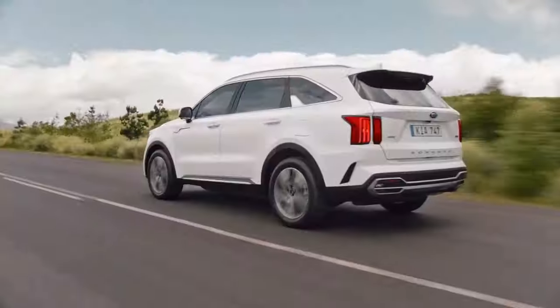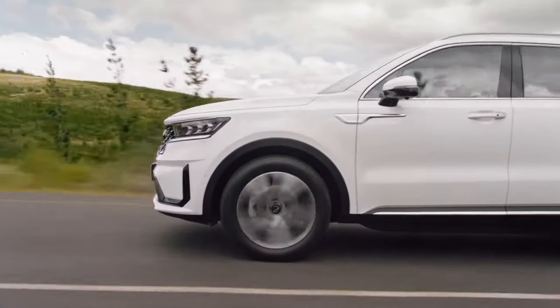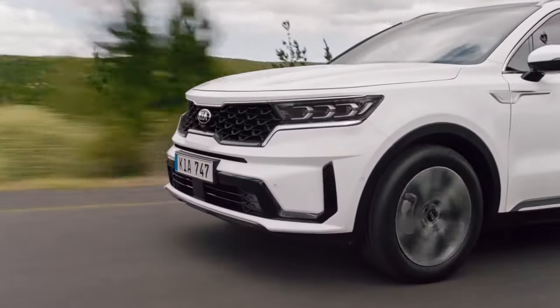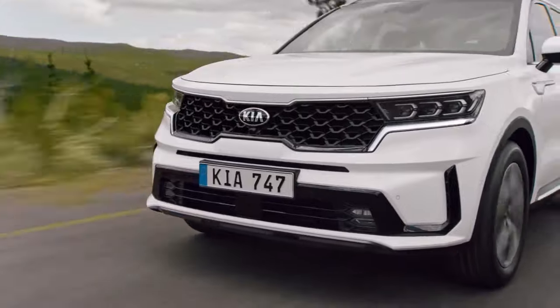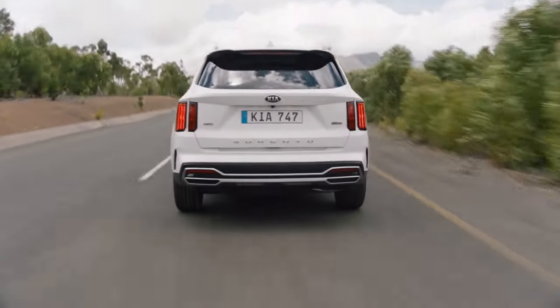Additionally, the new chassis with a 1.4-inch longer wheelbase is lighter and stronger than before, while having increased interior room and reduced levels of interior noise. Also, for the first time, the Sorento will be available with second-row captain's chairs.